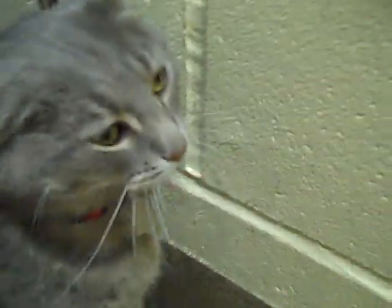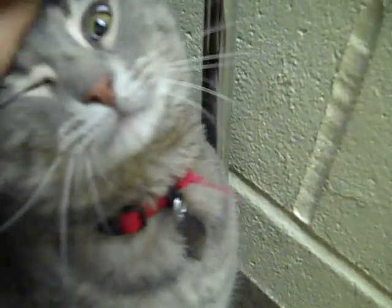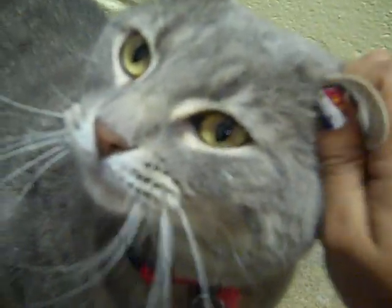This here is Dre. Dre is a blue tabby. He's about five years old. He was brought in here about two months ago by his former owner who couldn't take care of him for medical reasons any longer. So unfortunately Dre ended back here and now we're looking for a new home for him.